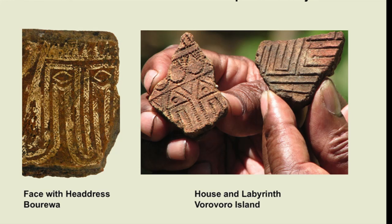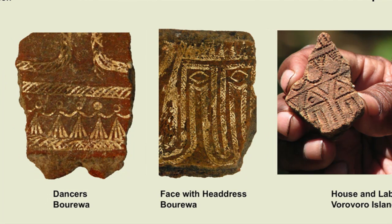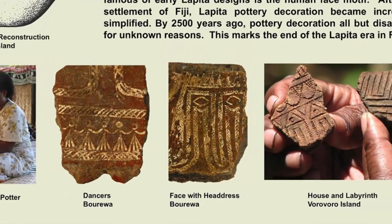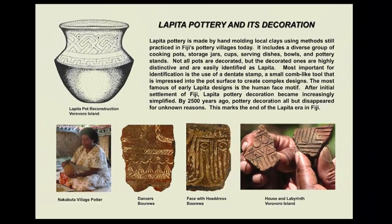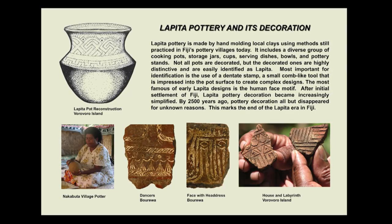The most famous of early Lapita designs is the human face motif. After initial settlement of Fiji, Lapita pottery decoration became increasingly simplified. By 2500 years ago, pottery decoration all but disappeared for unknown reasons. This marks the end of the Lapita era in Fiji.